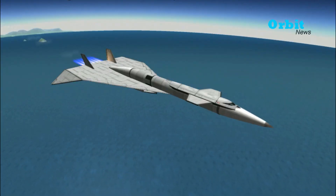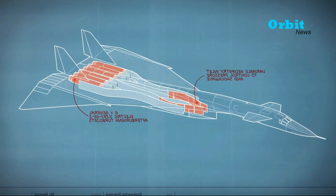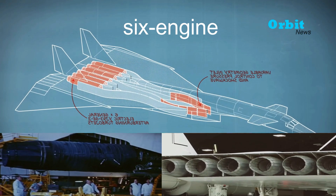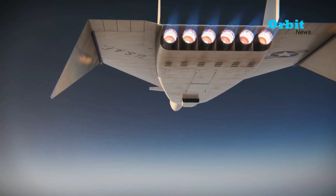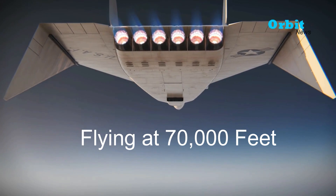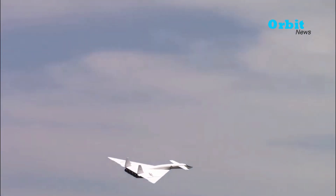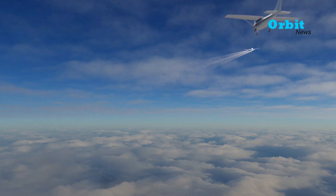In addition to being able to stay in the air at great distance from their base and thus be immune to sneak attacks, the six-engine XB-70 Valkyrie is capable of flying thousands of miles at Mach 3 plus while flying at 70,000 feet. At this speed, it was expected that the XB-70 Valkyrie would be invulnerable to interceptors, the only effective weapon against bombers at the time.